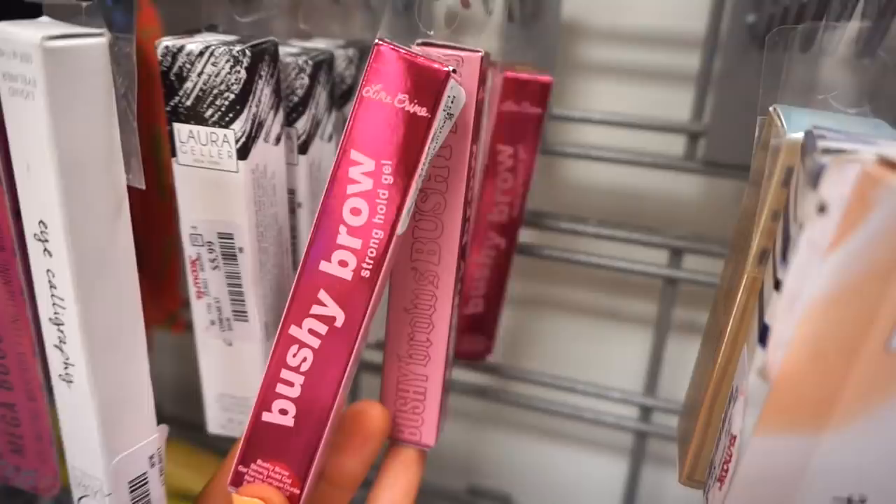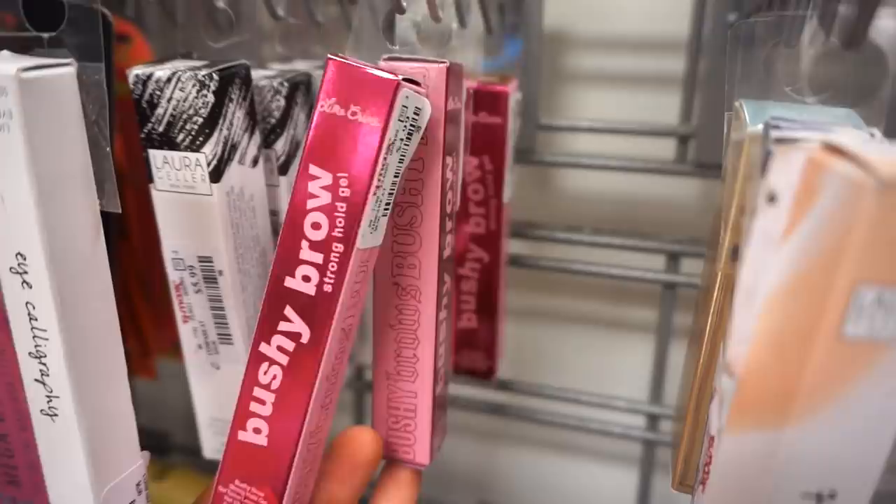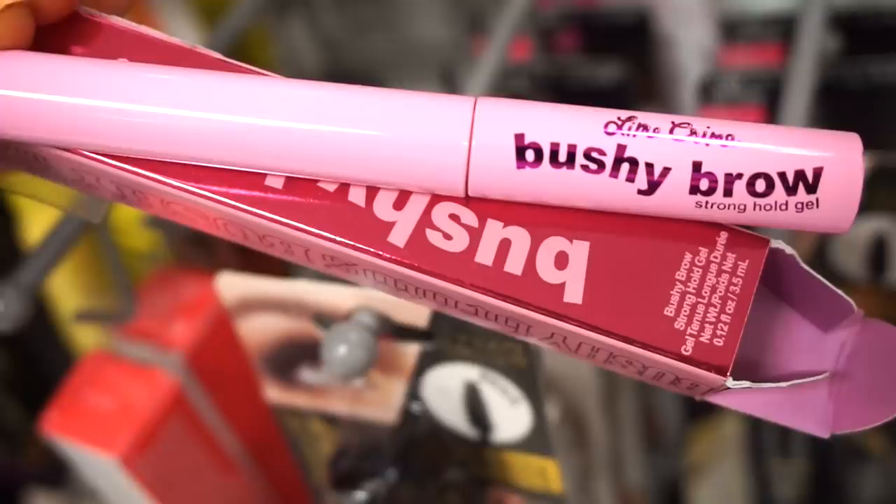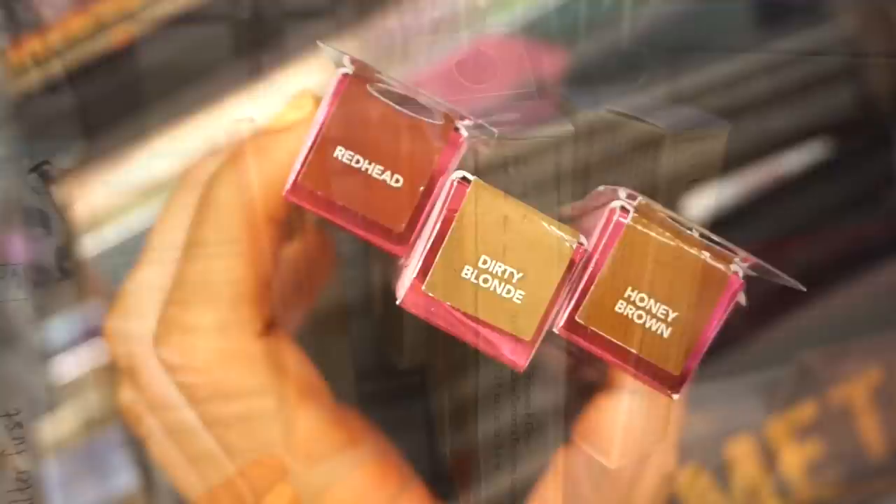The next few products I see are from Lime Crime — I've been looking out for these and finally spotted them. They're the Bushy Brow Strong Hold Gel brow products, retailing for $4.99 each. They're all in honey brown, which isn't my color, but the packaging is adorable — love the pink. One of them is in dirty blonde.